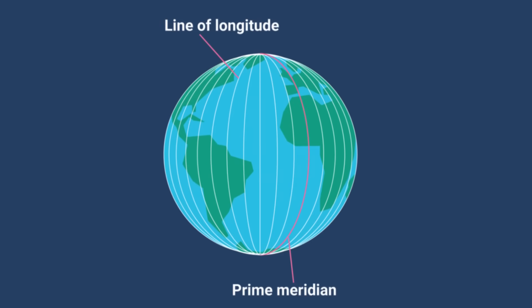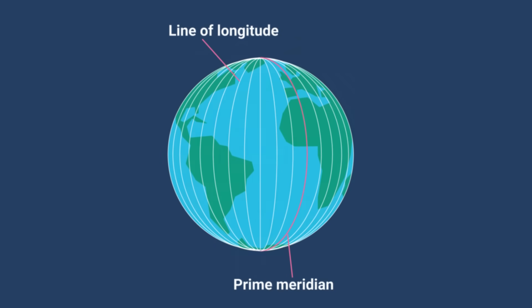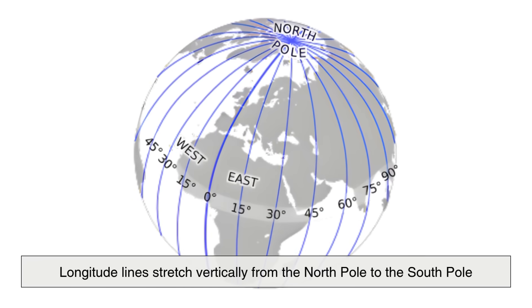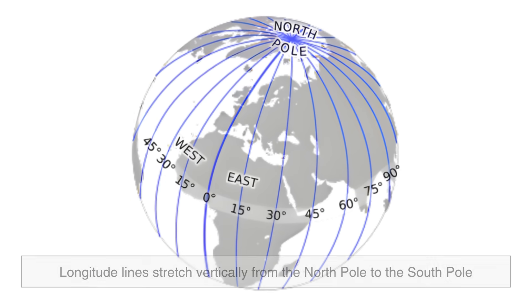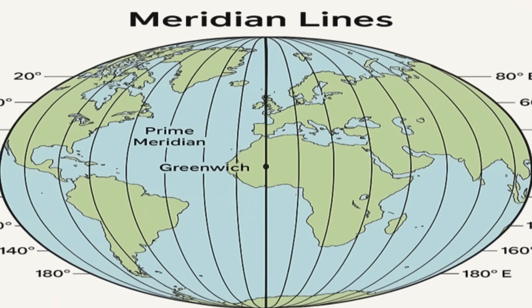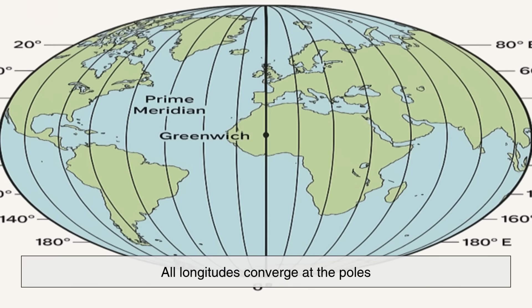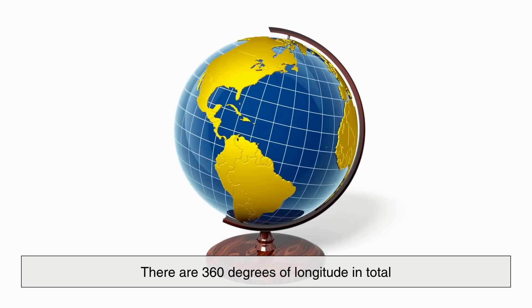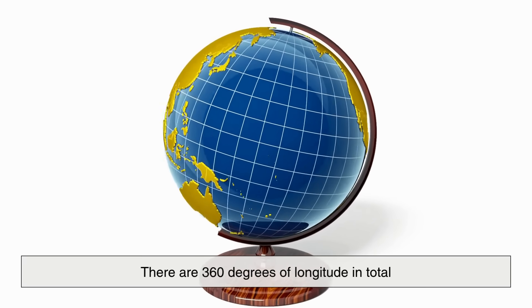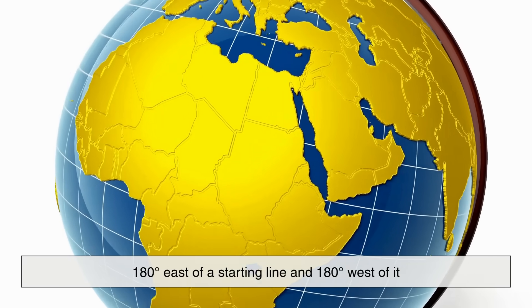Now let's talk about longitude. If latitude lines wrap the Earth horizontally, longitude lines stretch vertically from the North Pole to the South Pole, like the segments of an orange. These are called meridians. Unlike latitude lines, which are parallel to one another, all longitudes converge at the poles. There are 360 degrees of longitude in total — 180 degrees east of a starting line, and 180 degrees west of it. But where exactly does that starting line, or prime meridian, begin?